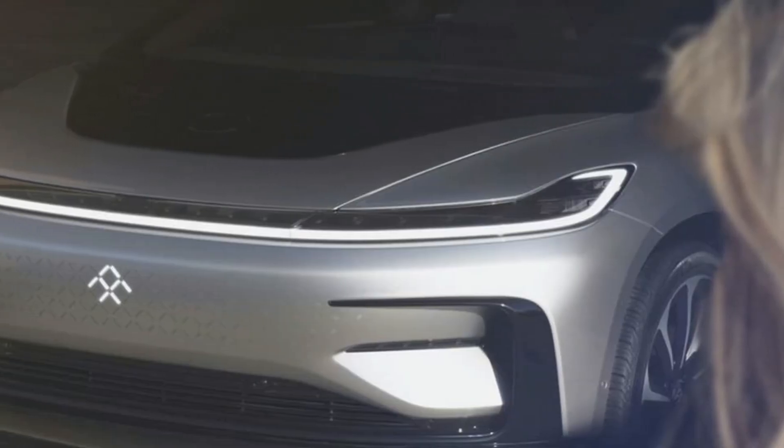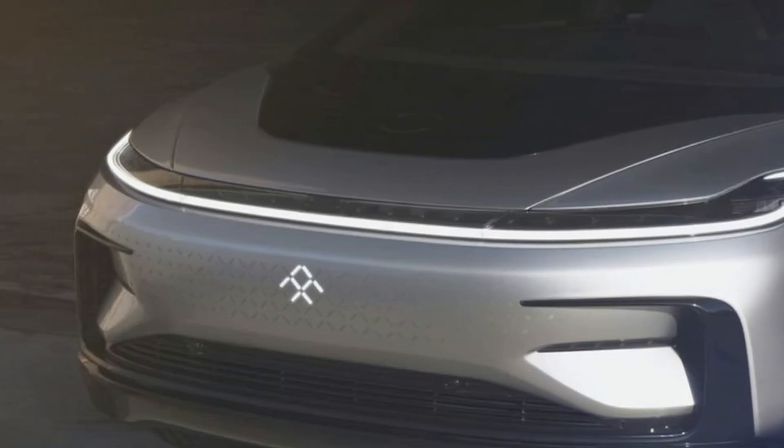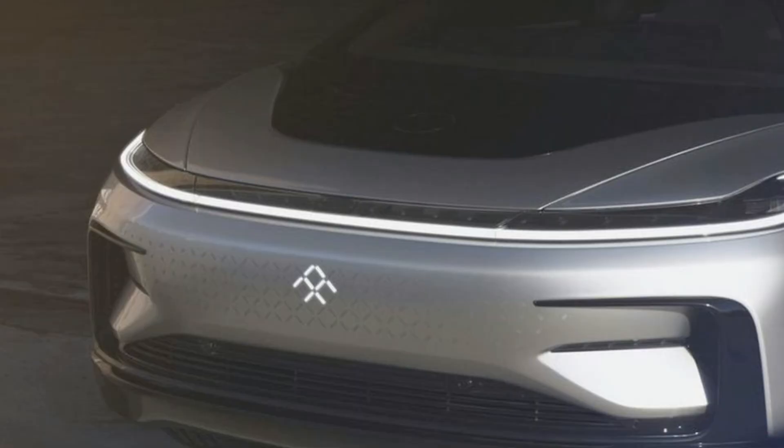Faraday Future claims that the production FF91 will pack 1,050 all-electric horsepower, sport a range north of 300 miles, and possess the capability for some degree of semi-autonomous driving.